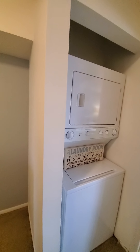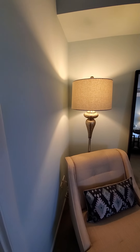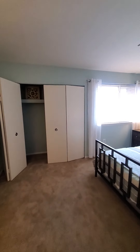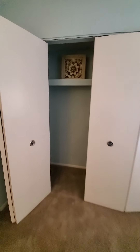In this particular unit the washer dryer unit is in the alcove in the master bedroom. I'll show you that closet space — technically a walk-in closet. It's very deep and goes the entire length of the room up into the windows.